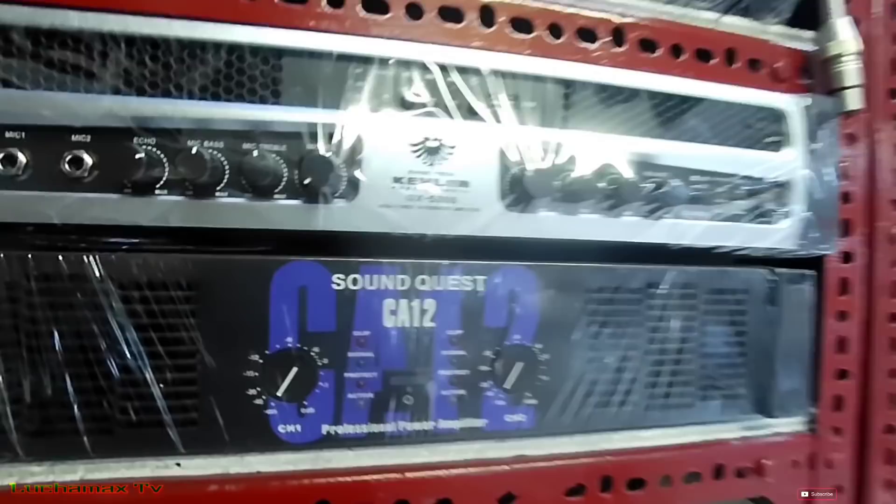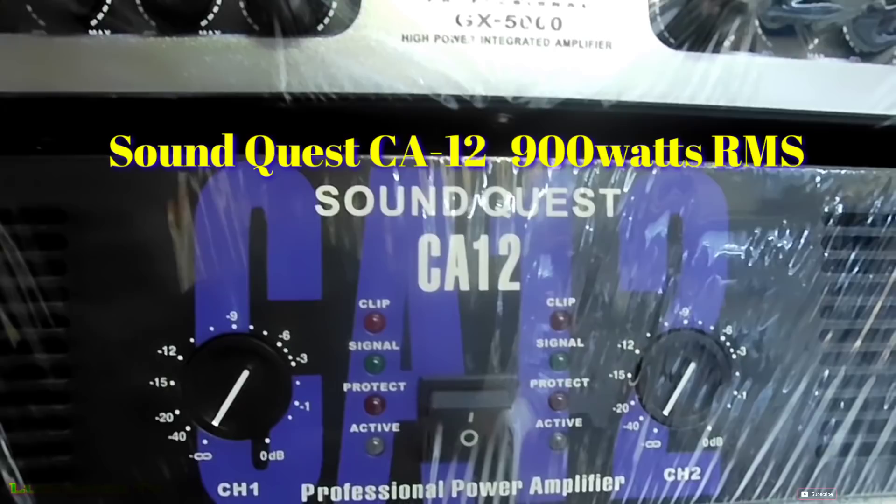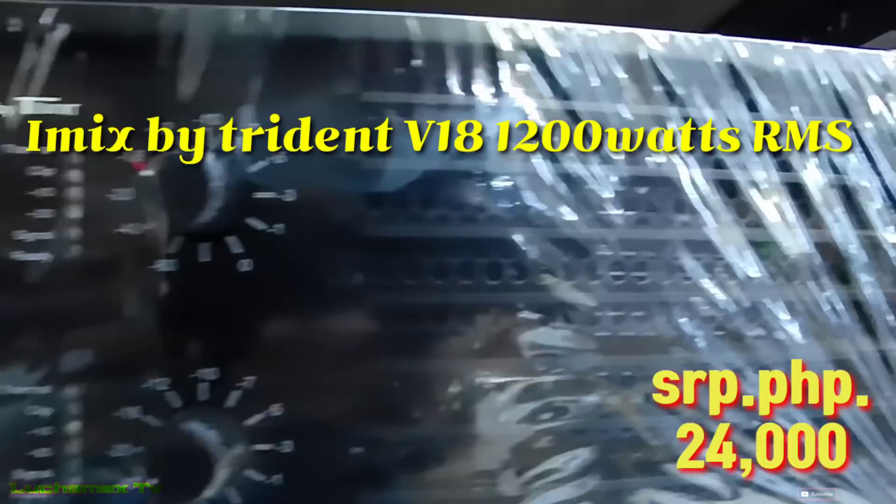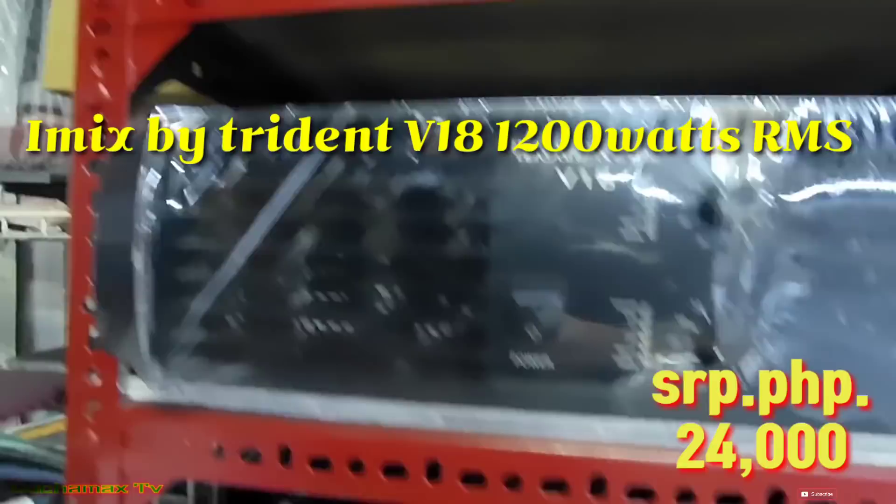Ito si Soundquest CE12 — 900 watts, ₱21,000. At itong si IMAX by Trident B18 na power amp — ₱24,000, ang watts niya ay 1,200 watts RMS.